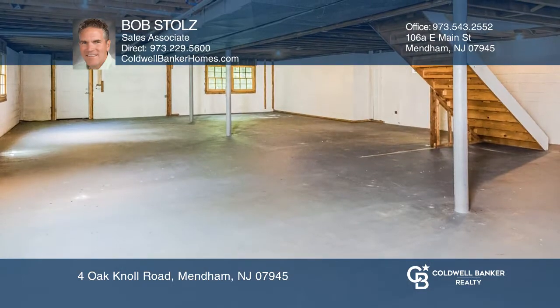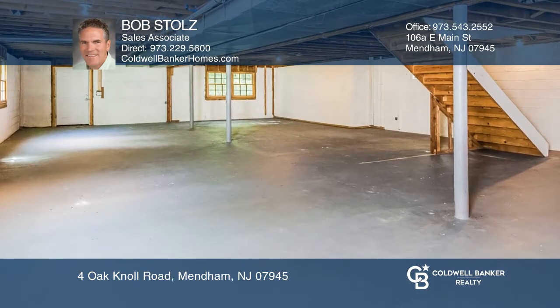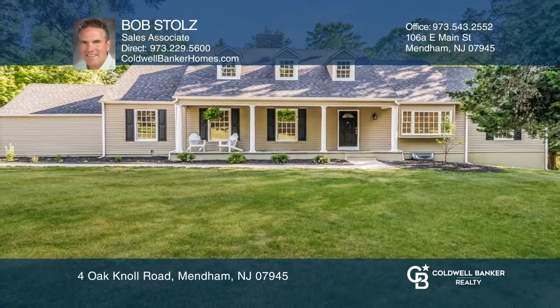The attic and basement provide ample space for storage. See how you can unwind in your new home by calling Bob Stoltz today.